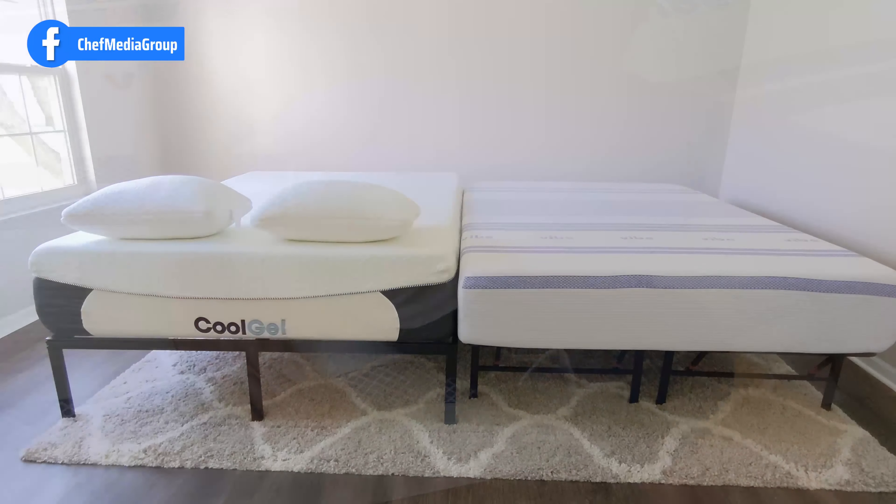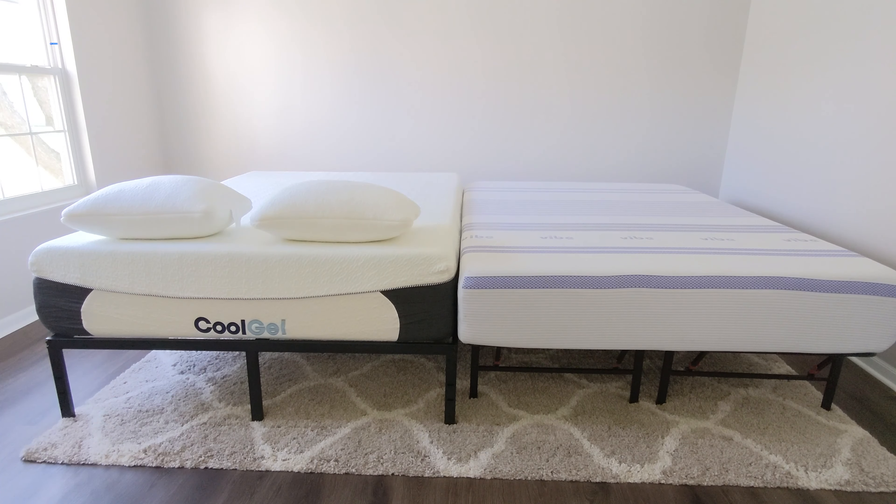Typically, you're going to buy the Vibe Memory Foam mattress if you're on a stricter budget and you want a very comfortable, nice medium plush mattress. If you aren't on as strict of a budget and you really value having that cooling gel experience to help keep you cooler at night, there is going to be a noticeable difference between these two mattresses in how they regulate your temperature.